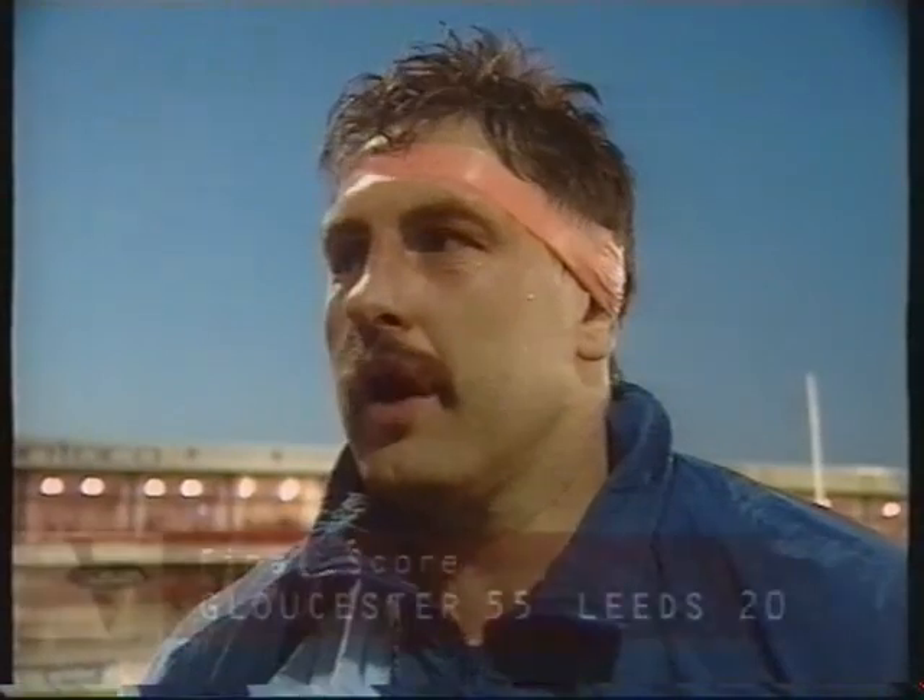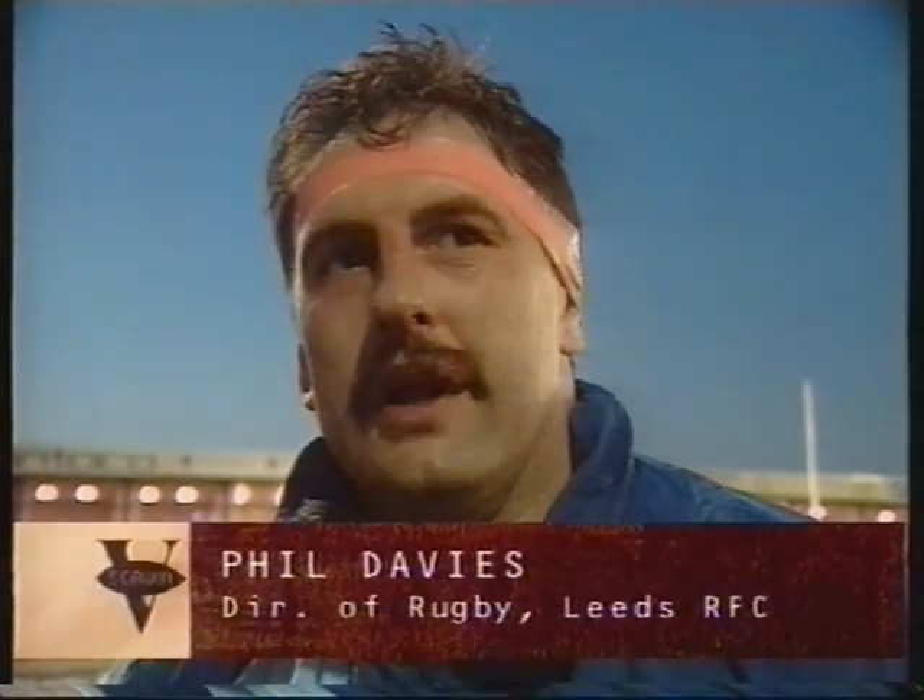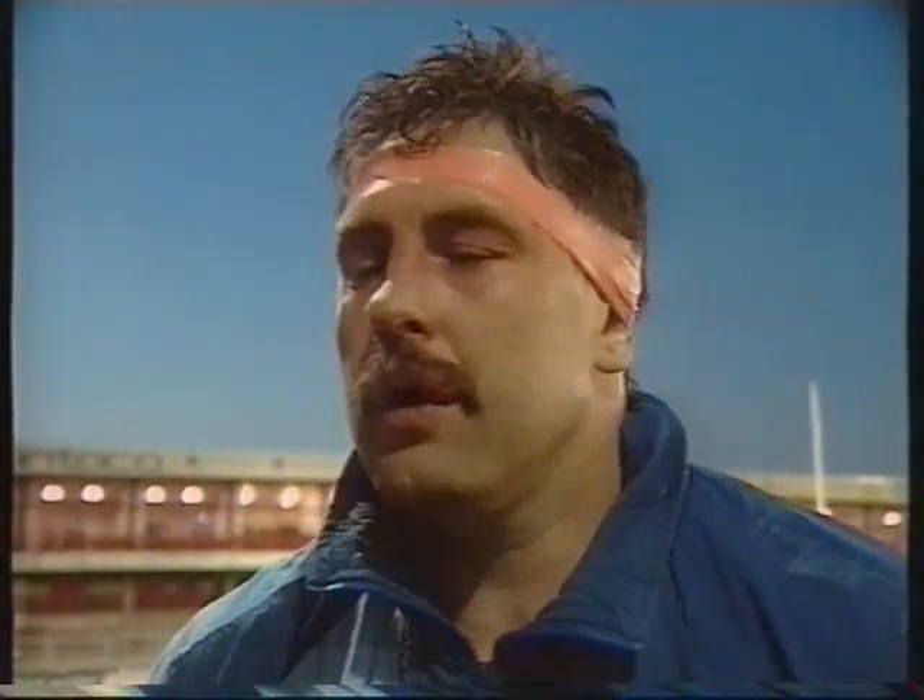I think we've done ourselves proud. We tried to play a bit of rugby — we did panic once or twice, but for 65 minutes of the match I was very pleased. We kept our shape, kept our composure, and we've done really well.